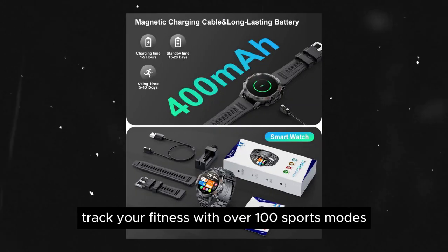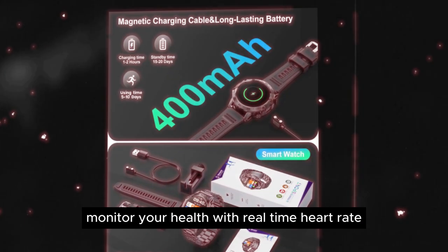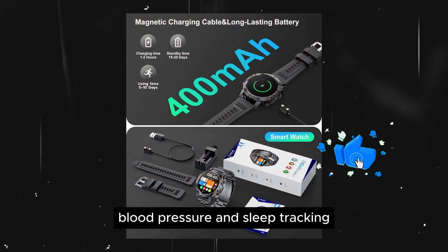Track your fitness with over 100 sports modes, and monitor your health with real-time heart rate, blood pressure, and sleep tracking.